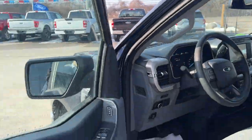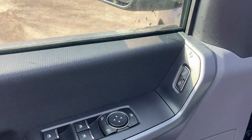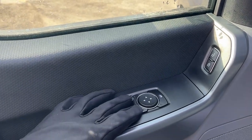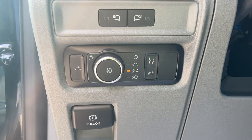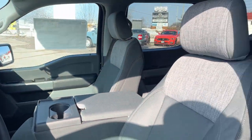Coming around to the front of the vehicle, in the driver's side door you have plenty of storage. You have your power windows and locks — the driver and passenger windows are automatic. You also have power glass mirrors which are adjustable, automatic headlights, and LED spotlights on the side of the mirrors. You can also turn on your bed lighting from here. Beautiful interior on here.